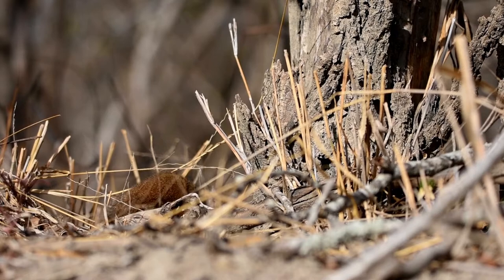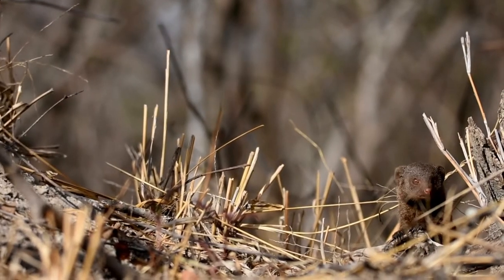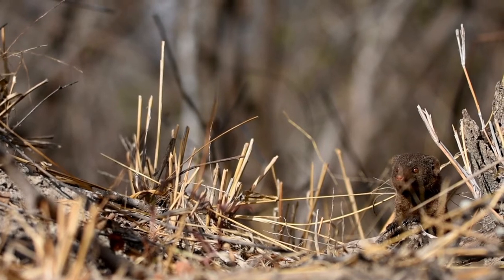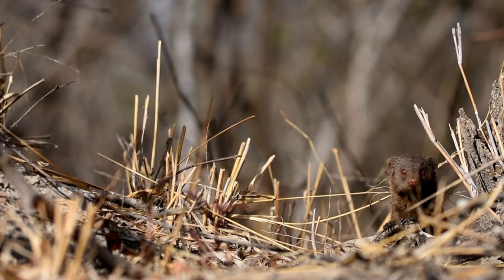They're also highly social, sometimes groups of 20 or more. It was pretty chilly last night and this morning, and so they're probably just waiting for it to heat up a bit before going out foraging. See how they're all sitting on that sunny side of this termite mound.